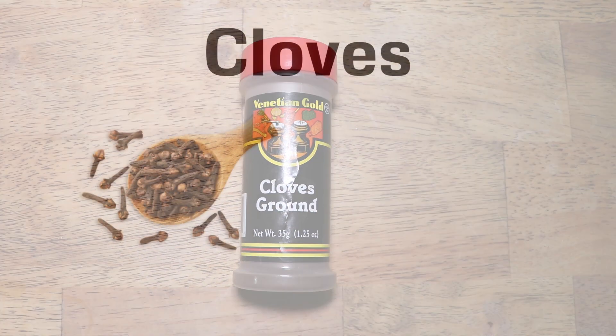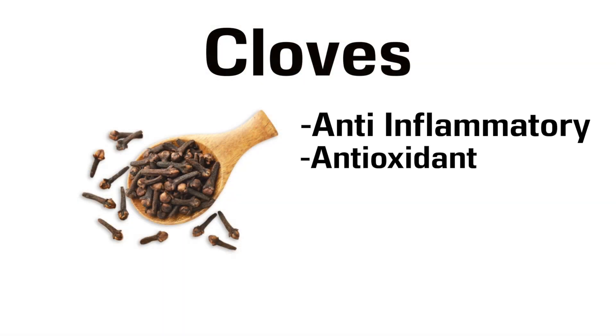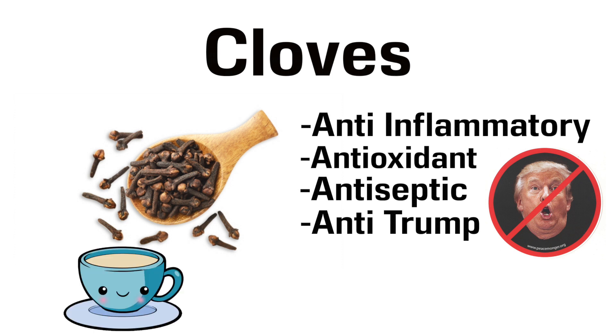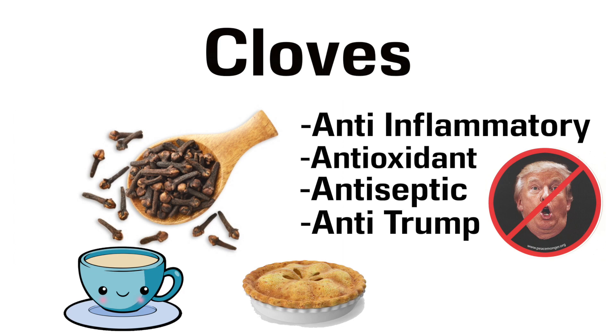The 7th spice is Cloves. They're anti-inflammatory, antioxidant, antiseptic — they're pretty much anti-everything. You can make a tea from whole cloves, or ground up you can add them to any sweet or savoury dishes.